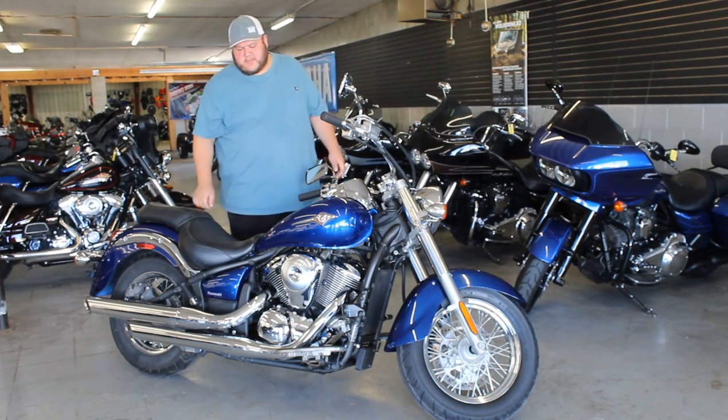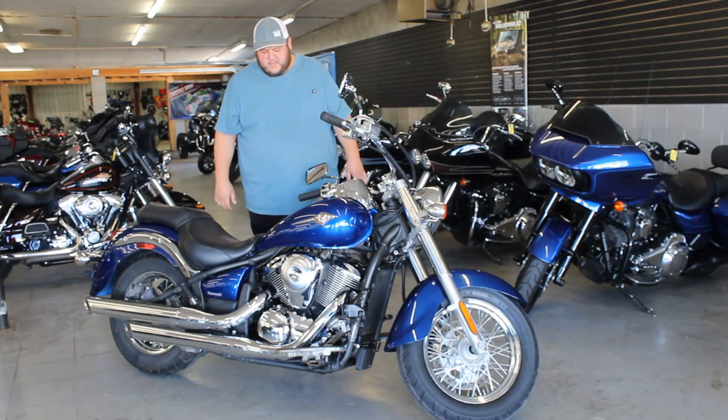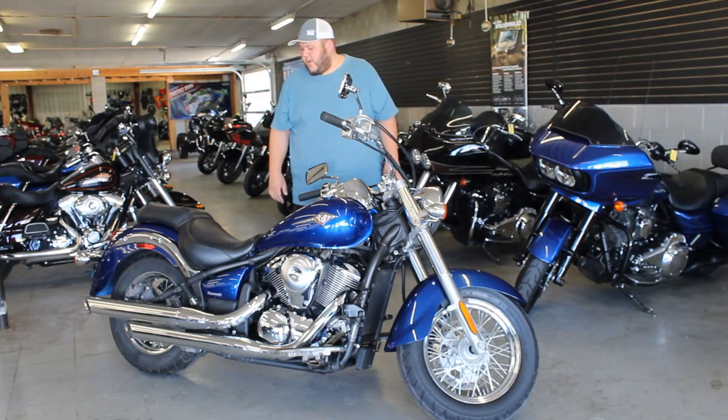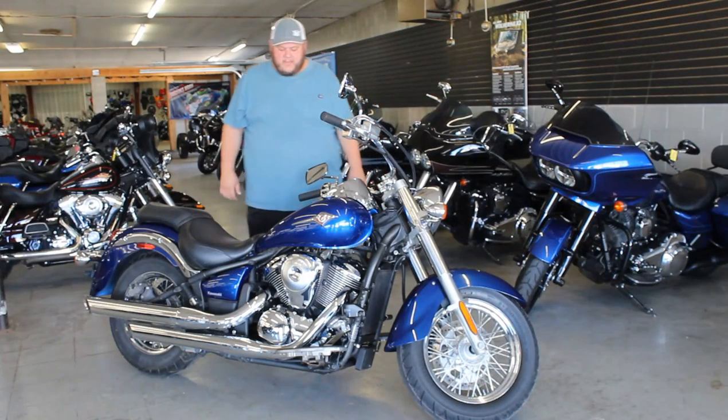Hey guys, it's ApprovalPowerSports.com doing a video on one of our metric cruisers we just got in. It's a 2010 Vulcan 900. Comes in a really sharp blue paint. Nice, clean bike. Bike's got 10,210 miles on it.